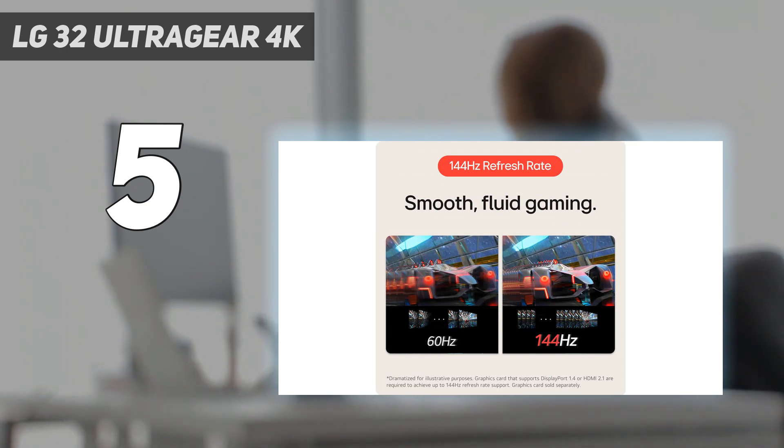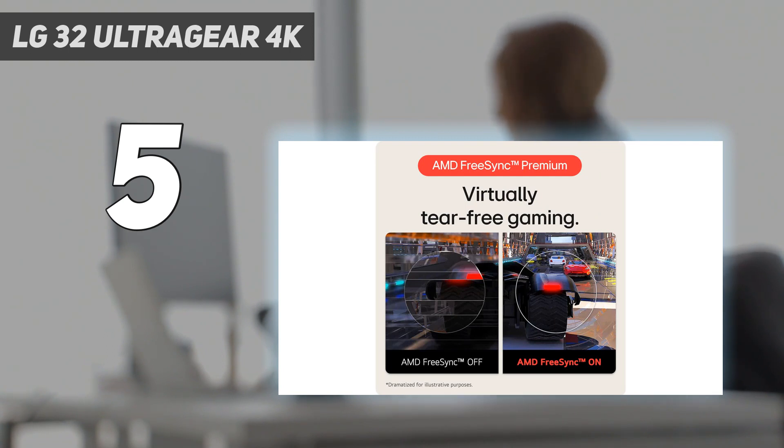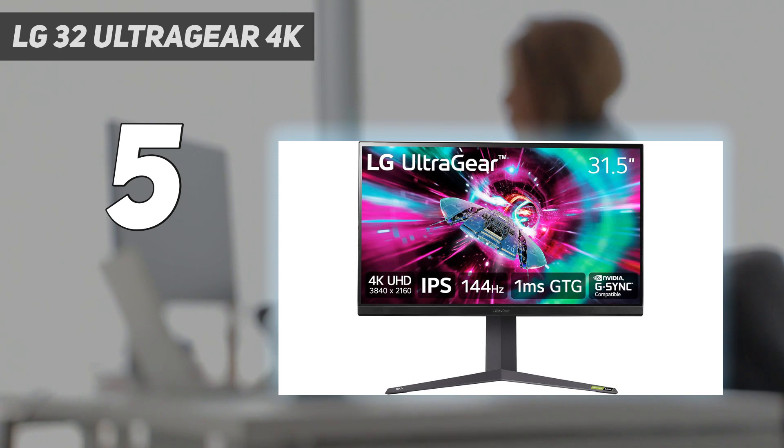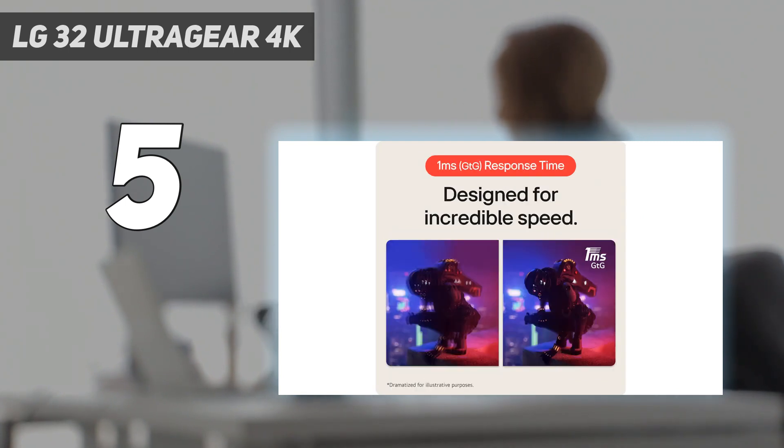You can also consider the Inicn 27M2V if you care about great picture quality, as it gets brighter and delivers deeper blacks than the LG, but it has increased input lag at 60Hz and is sometimes harder to find. The LG has a lower 144Hz refresh rate than the Dell, but that doesn't make a difference, as the Xbox reaches a max of 120Hz anyway.